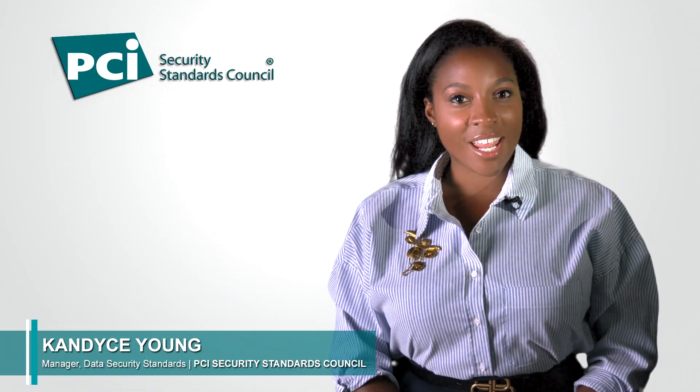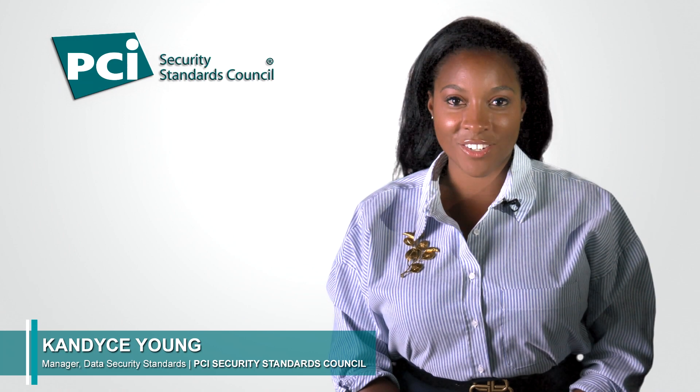Hello, I'm Candice Young and I'm a manager of data security standards at the PCI Council. I'm here to talk to you today a little bit about the customized approach and compensated controls as it relates to PCI DSS version 4.0. This is Questions with the Council.